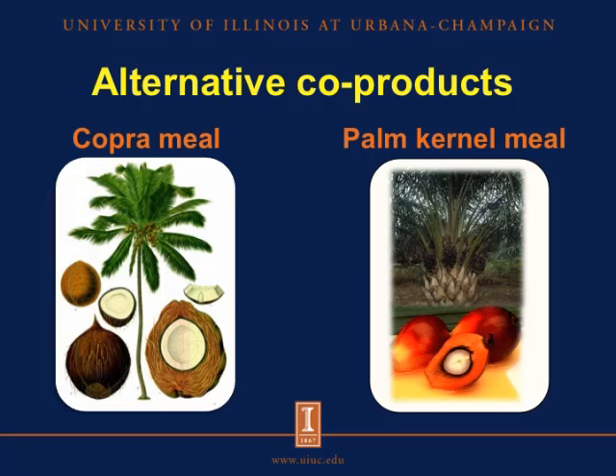The interest in alternative co-products in the past few years has heightened mainly due to significant increases in grain and supplement costs. In this study we evaluated two co-products of the vegetable oil industry. The first is copra meal, which is the co-product of coconut oil production, and palm kernel meal, which is a co-product of palm kernel oil production.